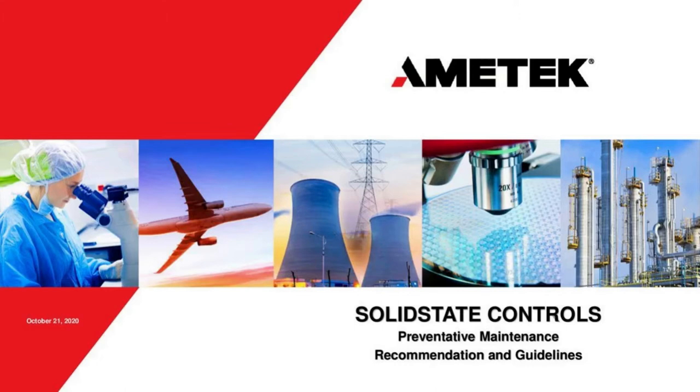Good morning, good afternoon, good evening wherever you are, and welcome to the Amatek Solid State Controls preventative maintenance recommendations and guidelines presentation.